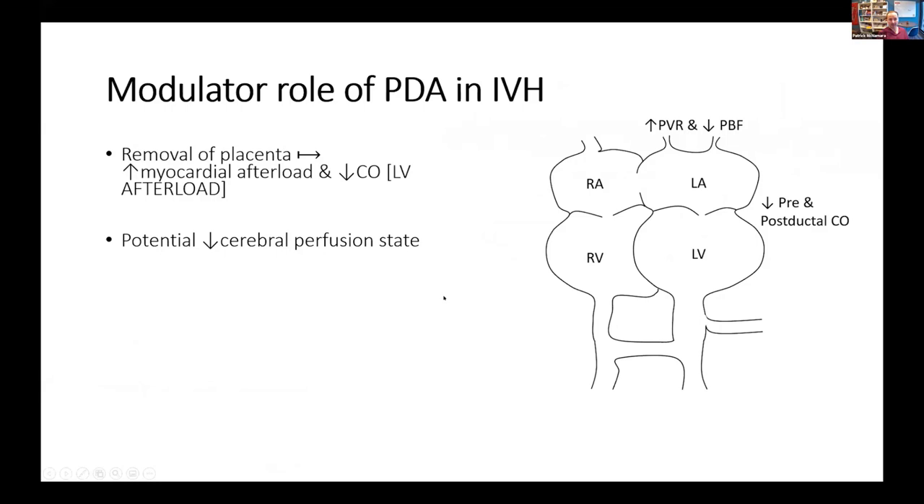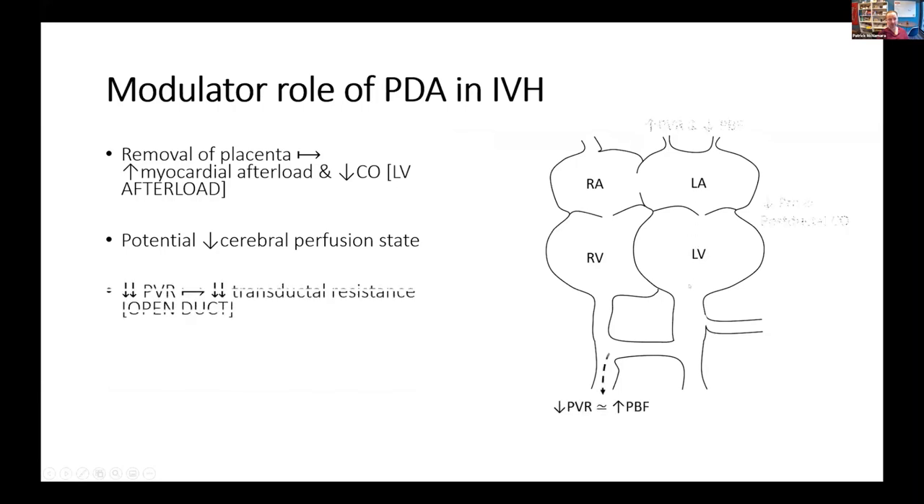So how might IVH be modulated, at least in part, by the presence of a large PDA shunt? Well, as mentioned, after birth you remove the placenta, which is a low resistance capacitance organ. The left heart now has to pump blood against a higher resistance, so you will have a low flow state. However, if the ductus remains open, as pulmonary vascular resistance falls, you're going to have an increase in the left-to-right shunt and an increase in pulmonary venous return, so cardiac output is going to rise.